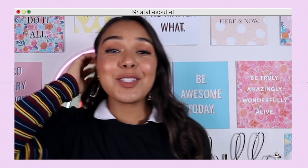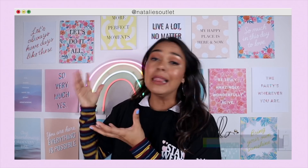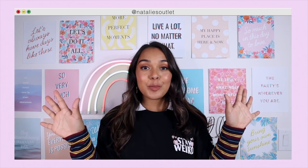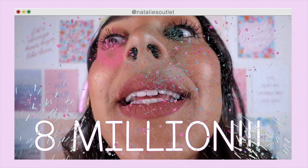Future Natalie here, just a quick announcement: we are currently doing a huge giveaway where I'm giving one subscriber all my favorite makeup products, along with my lazy sweater from Natalie's Outlet shop, so you can look cute and comfy at school. And we're also giving away a brand new MacBook Air. To enter, you must be following me on all my social media platforms, so click that big red subscribe button and that little bell — we are almost at 8 million outies!